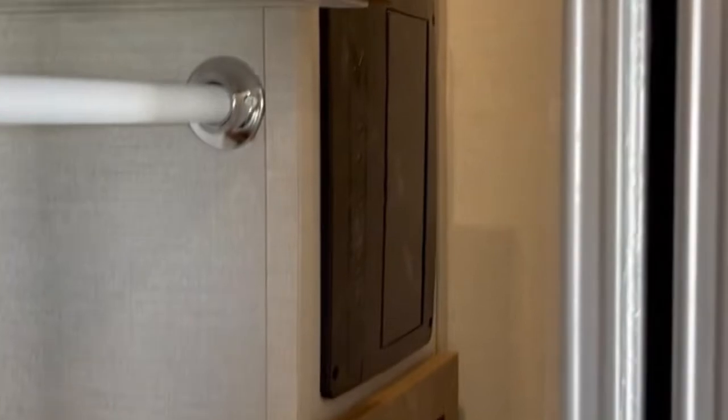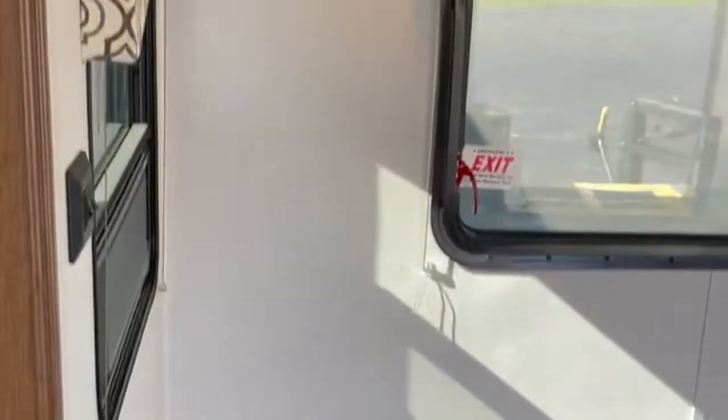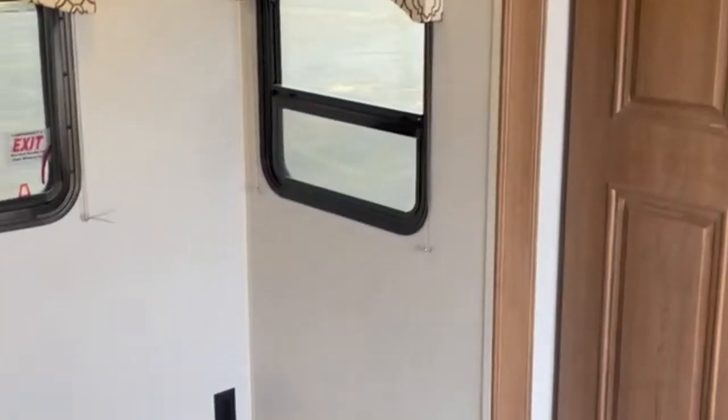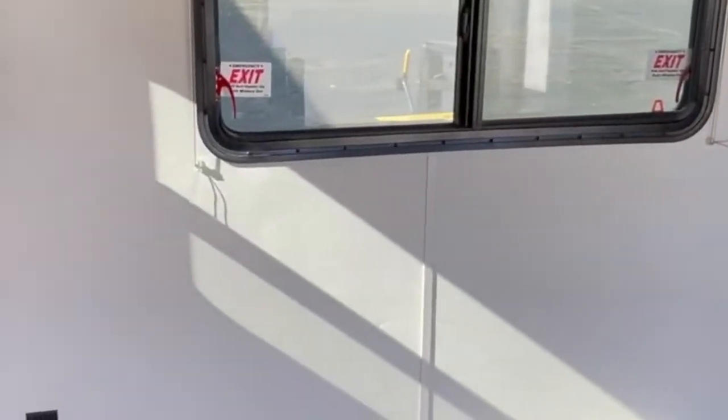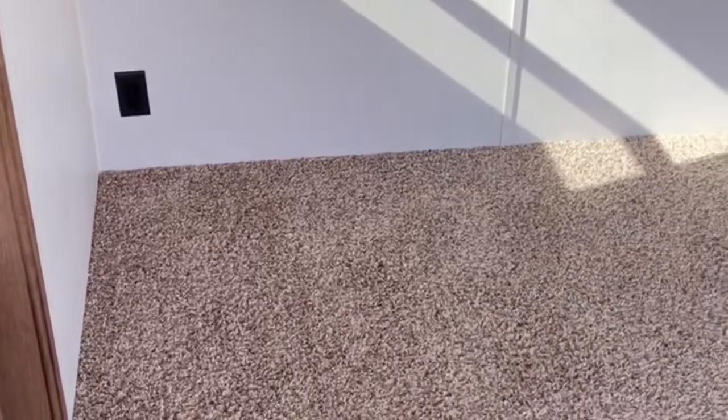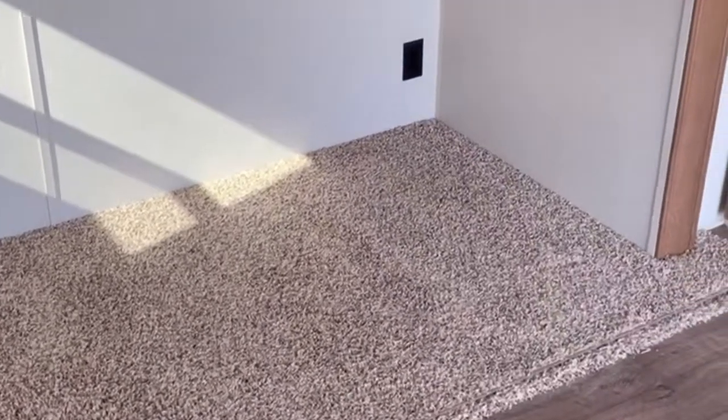Inside the closet, there are shelves on each side for folding clothes. On this side you have your command center — your 12-volt and 50-amp service equipment and breaker boxes. There's a seven-and-a-half-foot slide-out that will house a 70 by 80 king-size bed. The customer deleted the bed on this one because they're going to put their own Sleep Number bed in here.